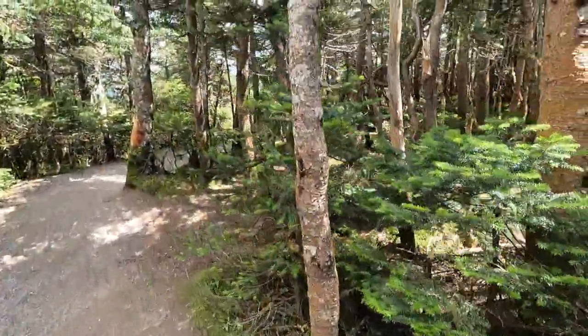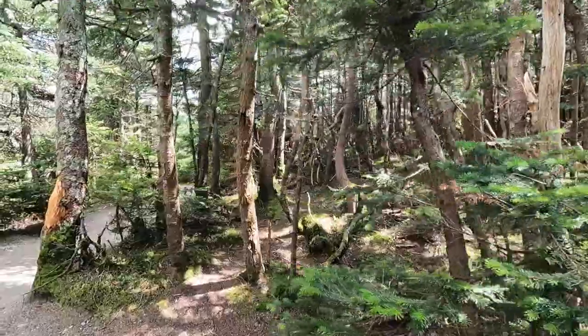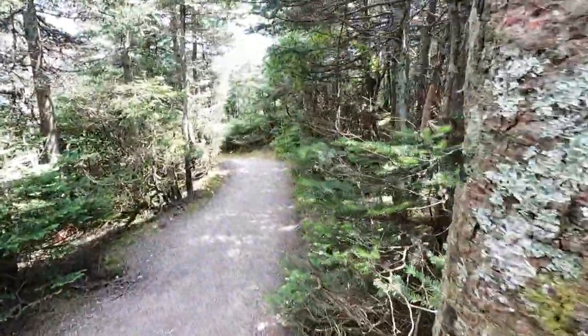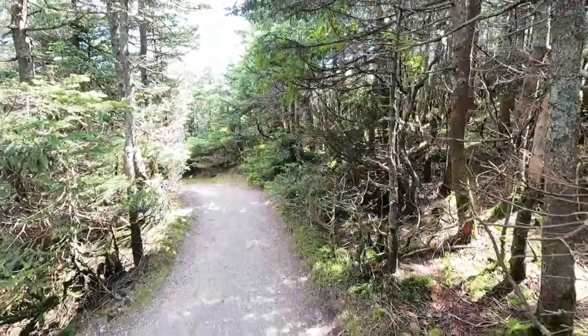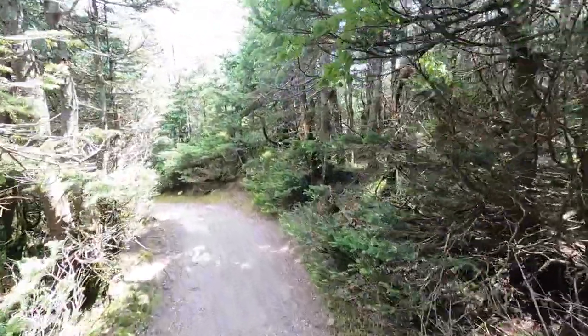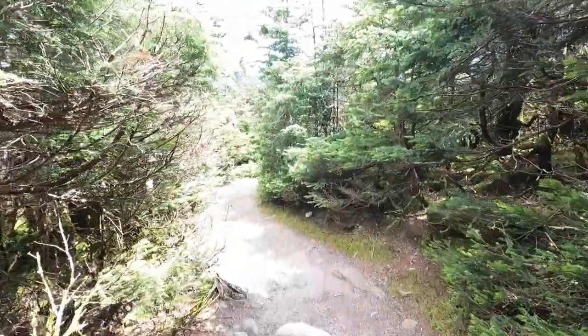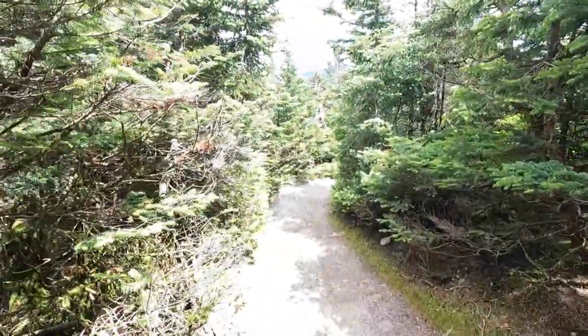When you exit the tram station, you'll see a sign for the rim trail, which is a pretty easy walk up to the observation tower. It's a 1,500-foot walk, and along the way you're going to find some very scenic stops that will give you a great view of Franconia Notch below you.